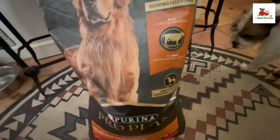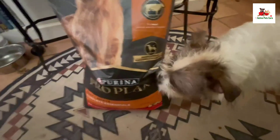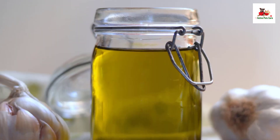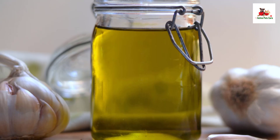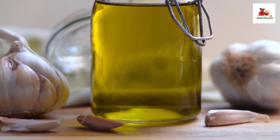Minerals: zinc proteinate, manganese proteinate, ferrous sulfate, copper proteinate, calcium iodate, sodium selenite, choline chloride, L-ascorbyl-2-polyphosphate (vitamin C), dried Bacillus coagulans fermentation product, garlic oil.